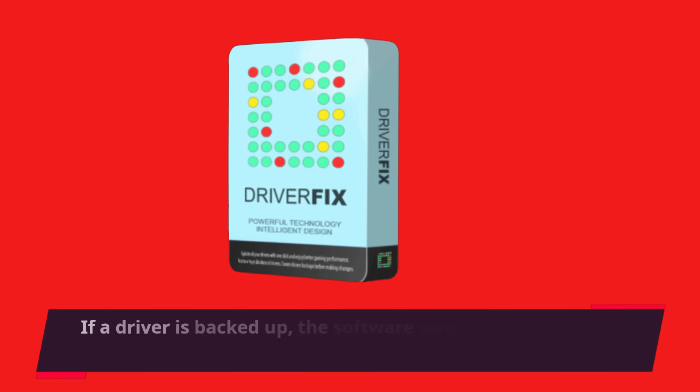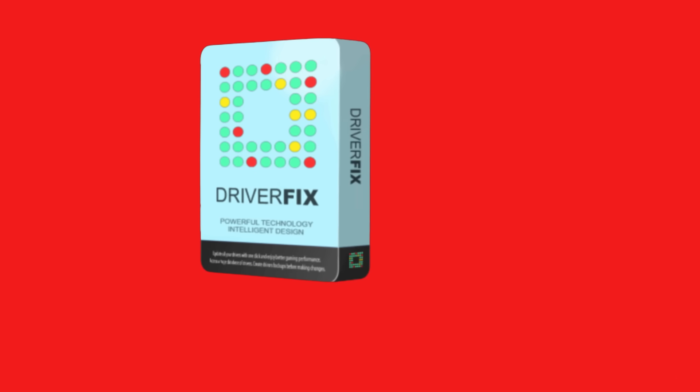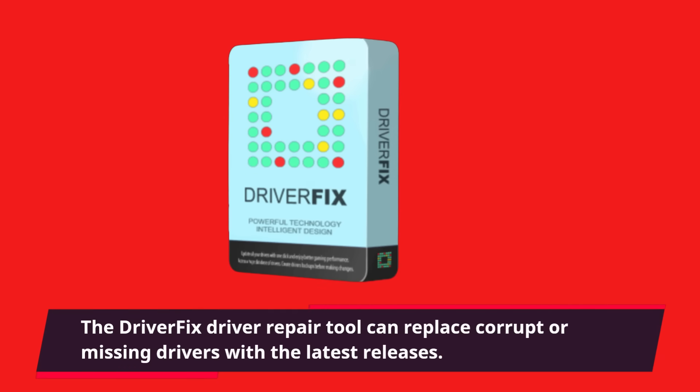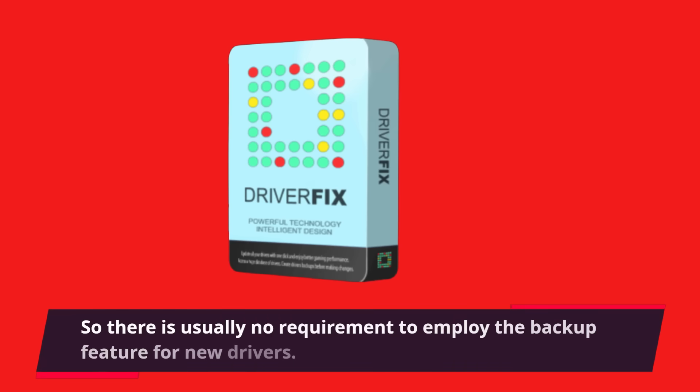If a driver is backed up, the software won't remember it and there's no way to import it. Therefore, if you want to revert back, you'll have to install the driver manually. The DriverFix driver repair tool can replace corrupt or missing drivers with the latest releases, so there is usually no requirement to employ the backup feature for new drivers.